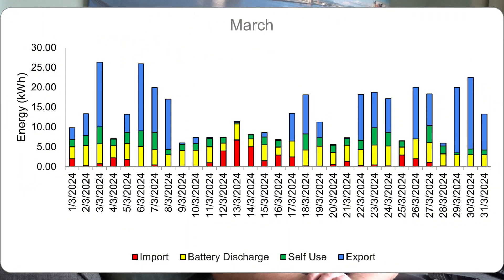On the energy distribution graph, the red is import — you can see those three days in the middle of March had quite a lot of grid import; most other days are relatively small except for the 22nd. The green is self-use — energy we're generating on the roof and using in real time, which stays fairly consistent from day to day. The yellow is battery discharge — energy we've stored in the battery from solar and then reused.